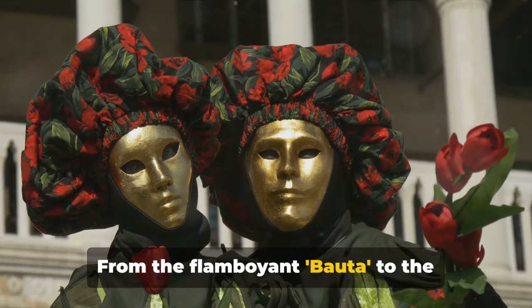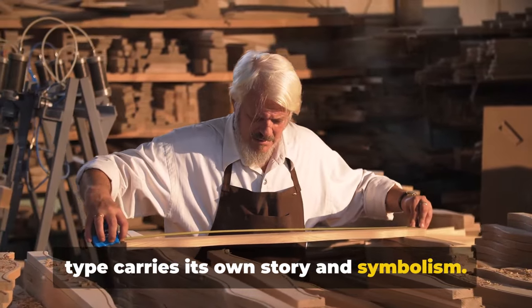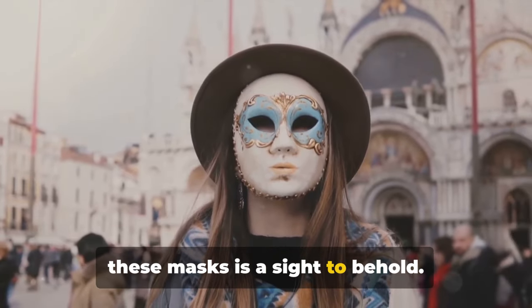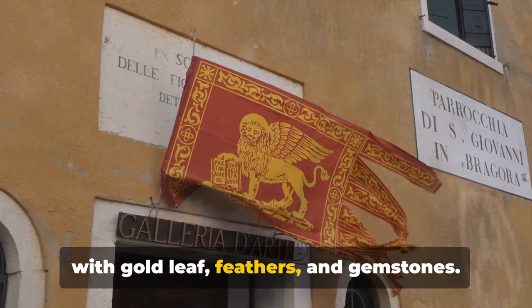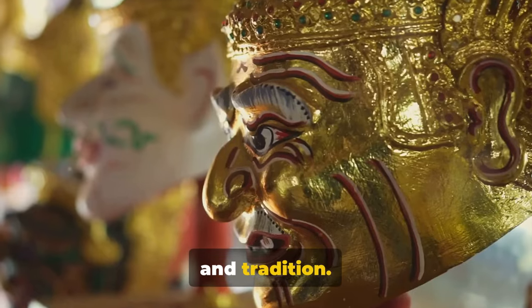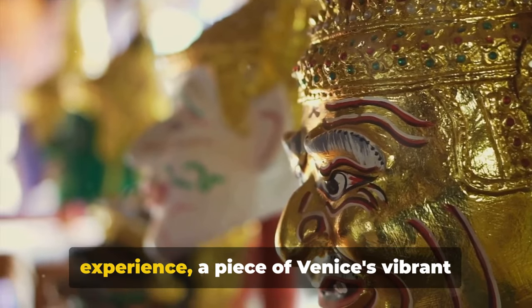From the flamboyant Bauta to the haunting Medico della Peste, each mask type carries its own story and symbolism. The craftsmanship involved is extraordinary — imagine layers of papier-mâché carefully shaped and molded, then adorned with gold leaf, feathers, and gemstones. Truly a testament to Venetian creativity and tradition. A Venetian mask makes for a perfect souvenir; it's not just a purchase, it's an experience — a piece of Venice's vibrant history to take home with you.